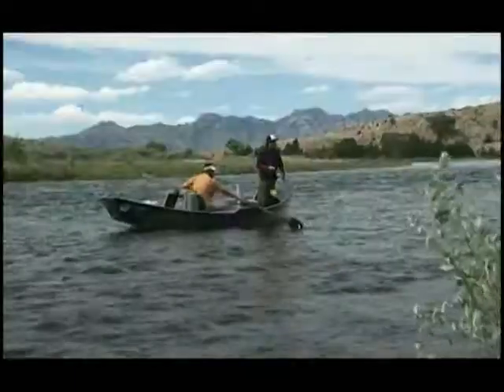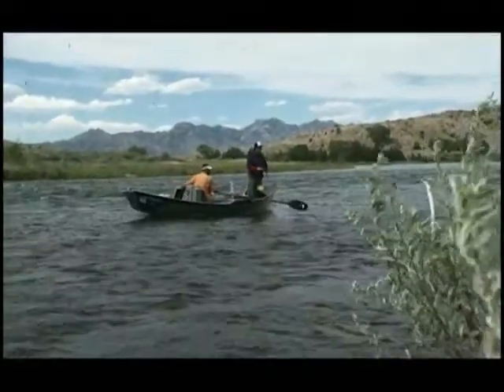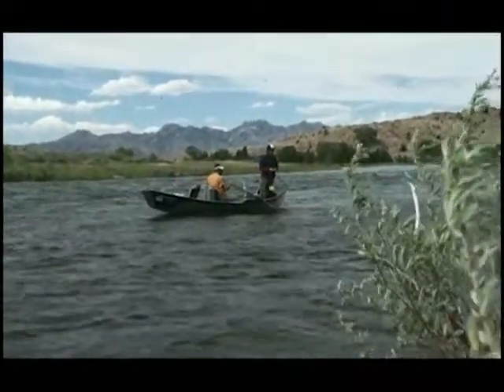I've been guiding here in the Casper area for just over 10 years and started Gray Reef Anglers and wing shooting. Gray Reef Anglers covers the North Platte River, specifically the Gray Reef sections from the Gray Reef Dam all the way below Casper, Wyoming, and also the Miracle Mile section between Seminole Reservoir and Pathfinder Reservoir.